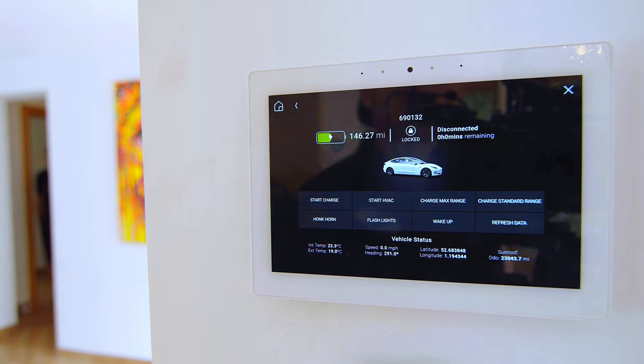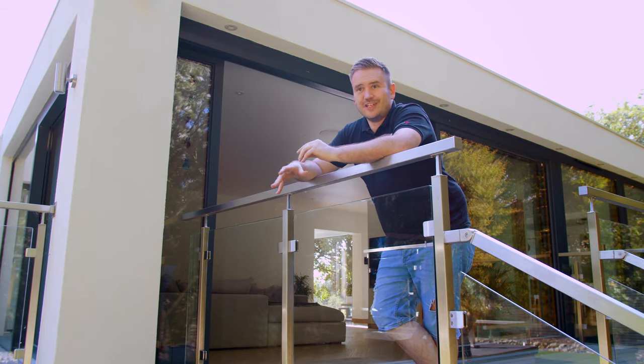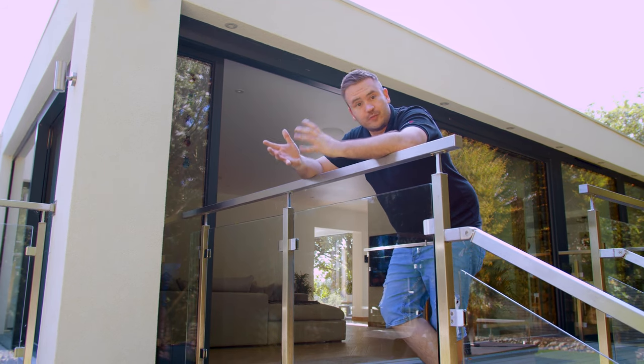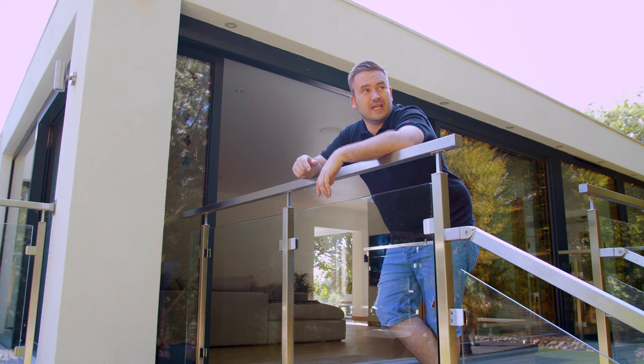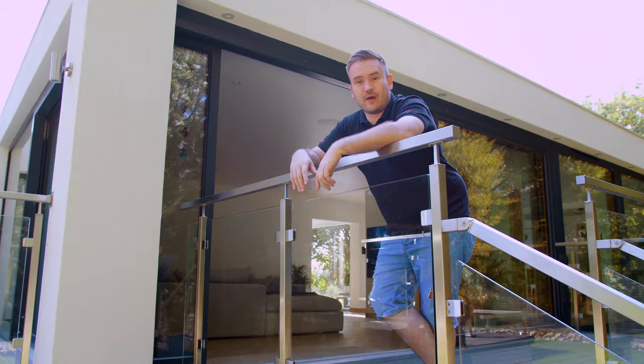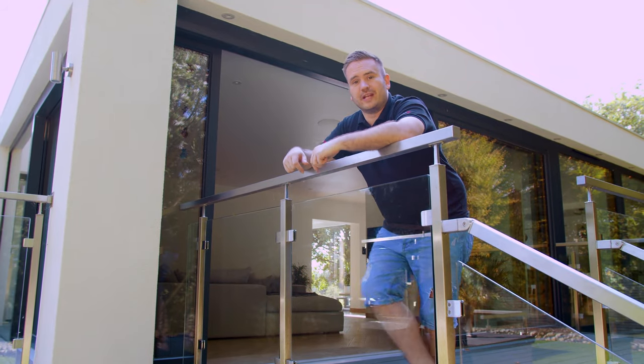One of the things I forgot to mention about this house is its location — you would never, never, never know where it was. Then you've got this beautiful house and these absolutely incredible woods over here. Anyway, I've done enough talking. Really cool house — let's go in and have a look around.